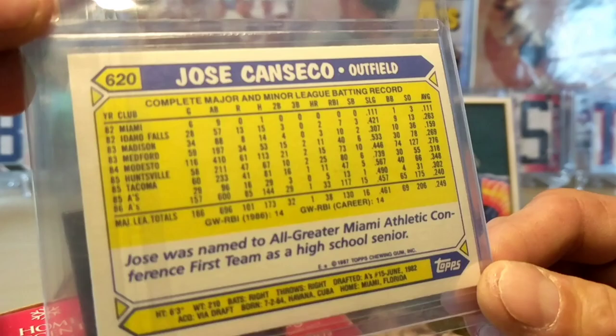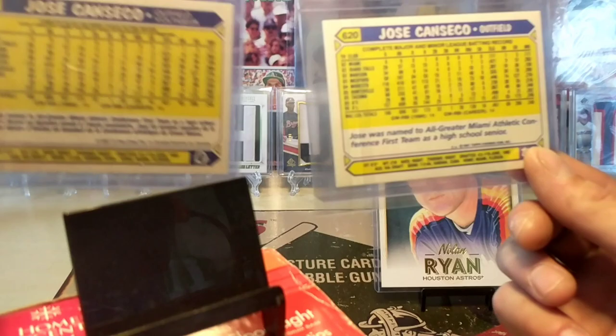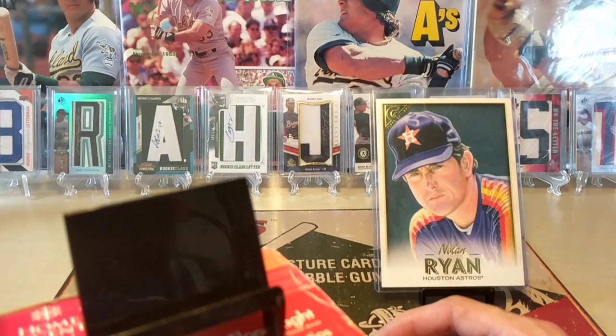Speaking of the Tiffany, you can tell it's Tiffany by that beautiful bright back right there - bright back. This is the Tiffany on the right, and it's not as bright because if this was a regular 87 Topps it'd be dark. You all know what I'm talking about. Really surprised at the quality of the O-Pee-Chee 87 - super cool on those.